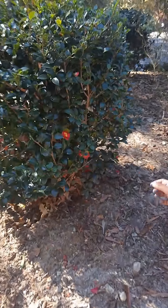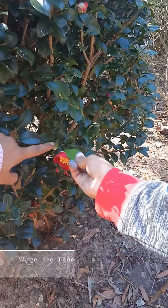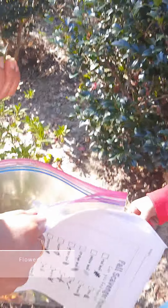Seed. Is this a seed? This is a winged seed. Let's pick it up. And this is a flower. Yeah. Wow.